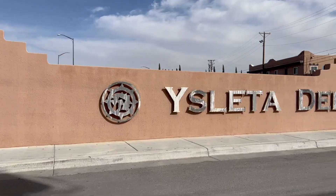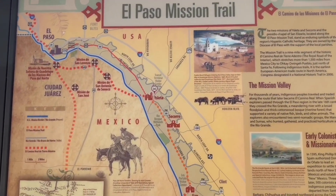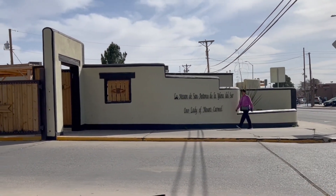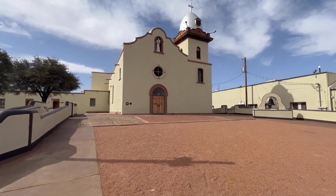We're at the Isleta Mission, which is one of the three churches that make up the El Paso Mission Trail. This one is called La Misión de San Antonio de Isleta del Sur, and it's described as a 19th century Adobe New Mexican style mission church. We were planning to check out two, maybe all three of them today, but time is running short — we ran into heavy traffic on the border.